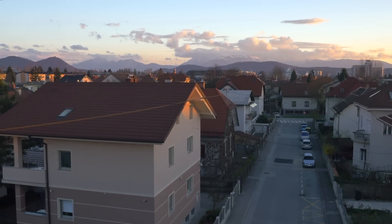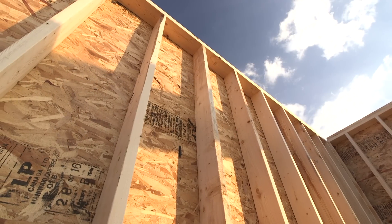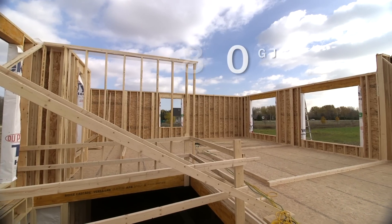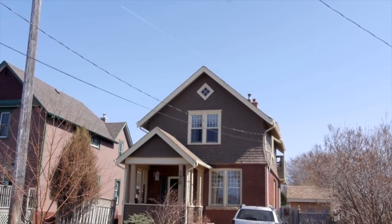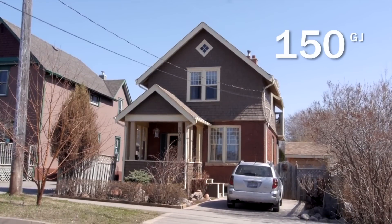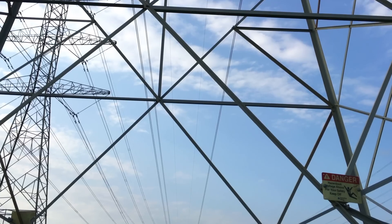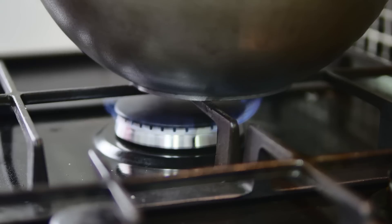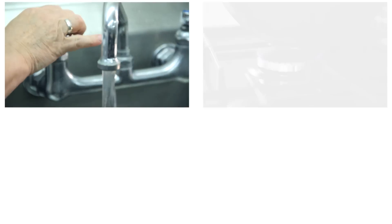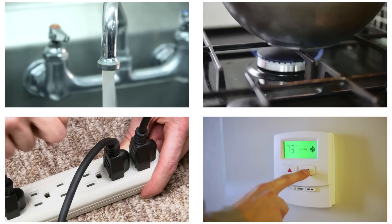Homes that consume more gigajoules of energy — the average home currently being built uses approximately 80 gigajoules of energy annually. Some of the older existing homes can use as much as 150 gigajoules of energy. The whole idea of having this EnerGuide Rating done on your home is to find out exactly what you're consuming from the grid, whether it's electrical, propane, natural gas, or any other energy format you are using.